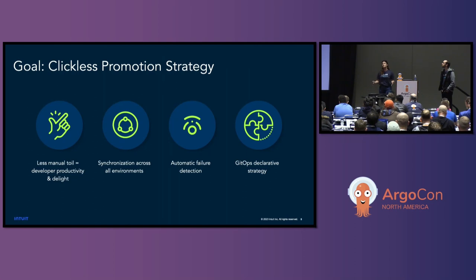So what are our goals — what do we need to accomplish to help relieve these developer pain points? Less manual toil: we want to increase developer productivity by removing that manual toil from the workflow. Synchronization across all environments, which goes hand-in-hand with a GitOps declarative strategy — what's in Git is what's running across all environments, all on the same version. And finally, automatic failure detection with an easy process for developers to troubleshoot failures.